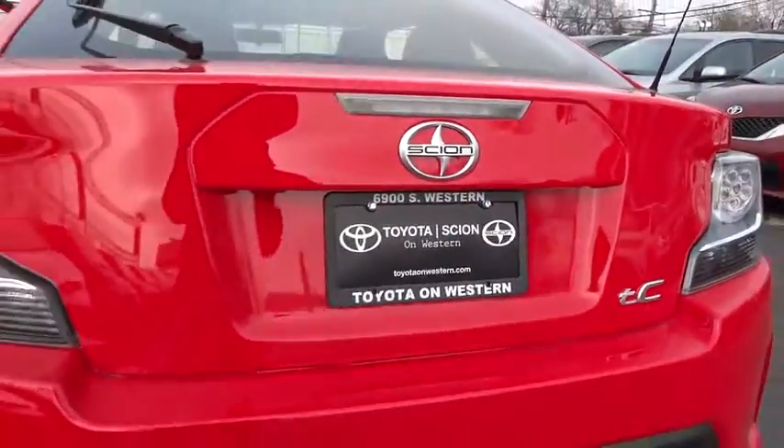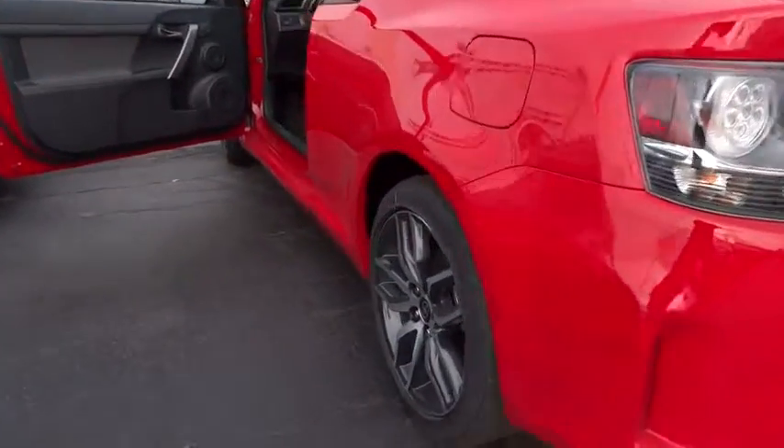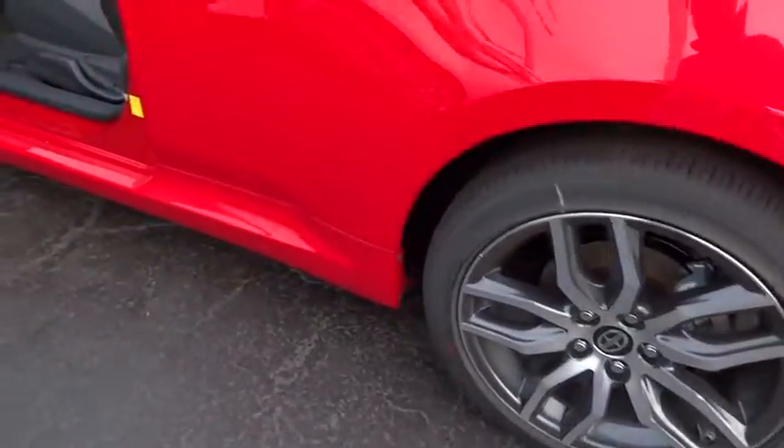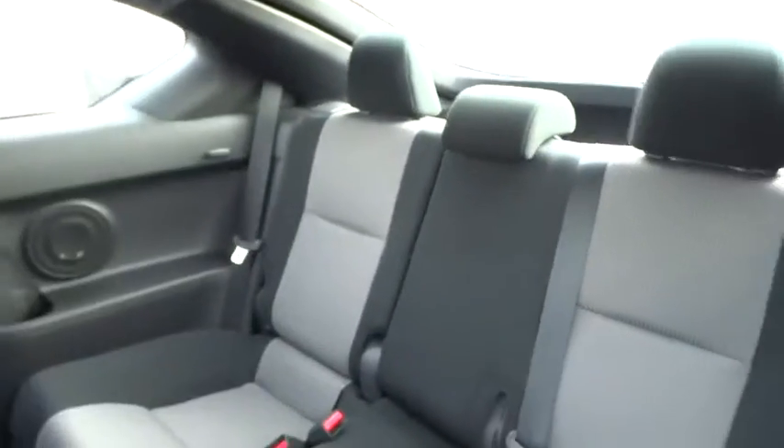Driver airbag, adjustable steering wheel, cruise control, keyless start, aluminum wheels, four-wheel disc brakes, FWD, premium sound system, rear defrost, AM FM stereo radio, MP3 player.